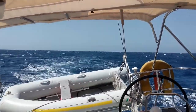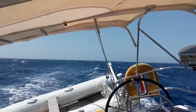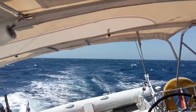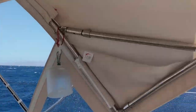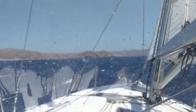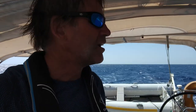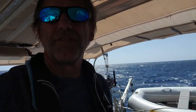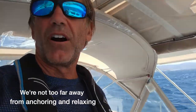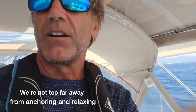You can see the crazy amount of white water behind us as we're going eight to nine knots. We're really enjoying the speed. We have about a mile to go before we get to the point and curve around. We've come around the point and the wind got really fluky — strong, gusty, and shifty — so we decided to roll up the jib and motor the last mile or two in. We are not too far away from anchoring and relaxing.